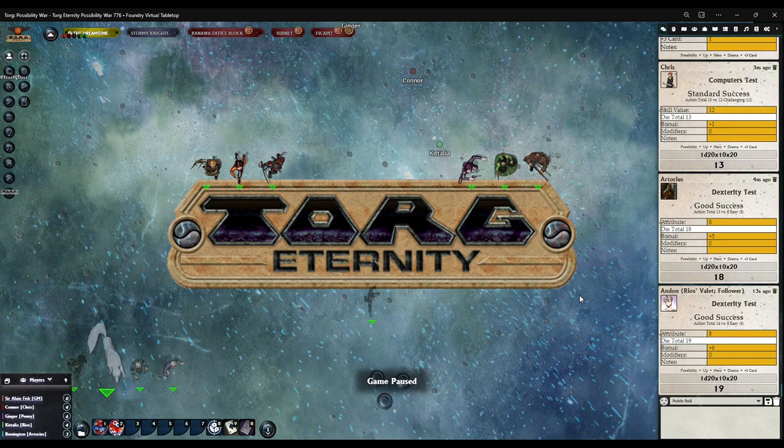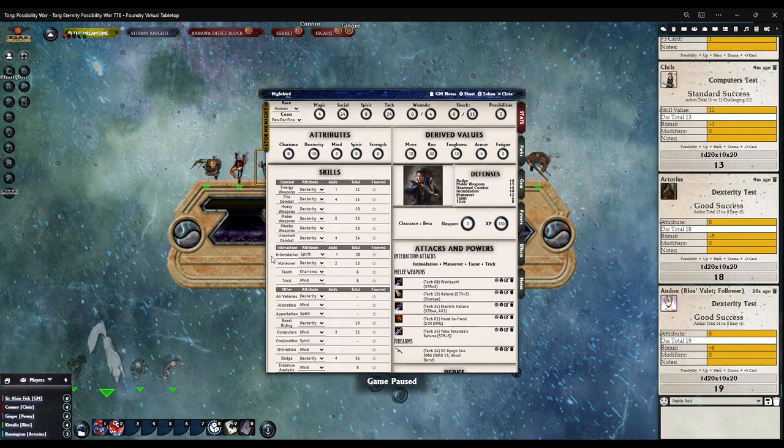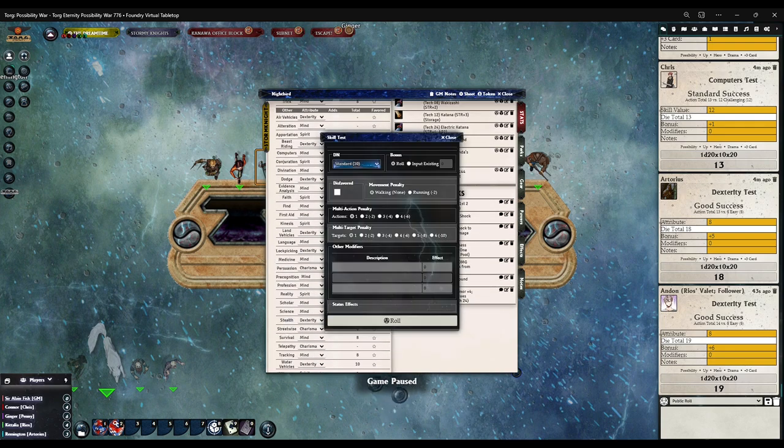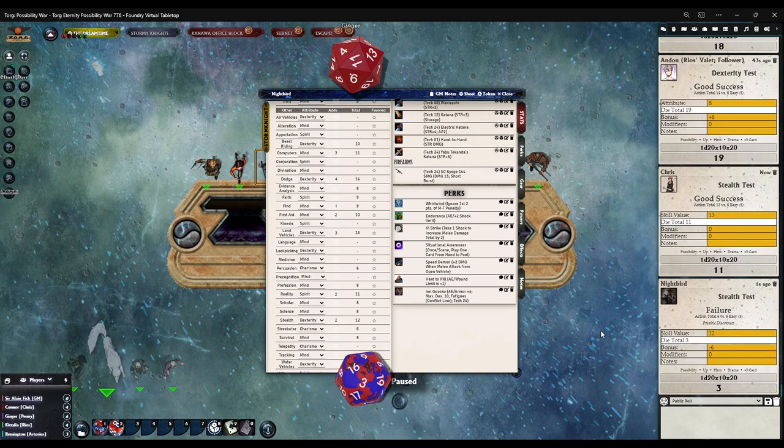Artorius — you're just there for right now. Chris, target number of eight, and I'm going to do the same for Nightbird. Stealth — we just have to not be loud. Ginger — uh oh. Okay, she knocked over a potted plant or something like that.